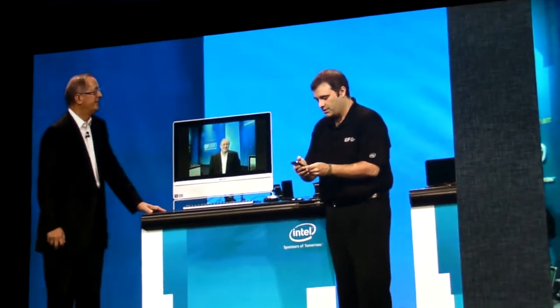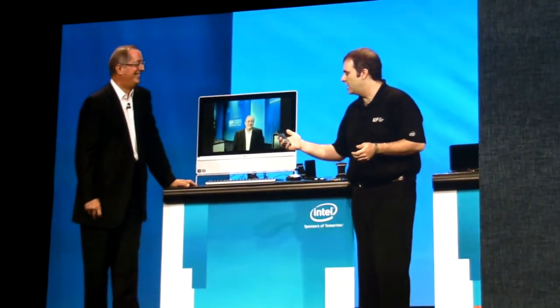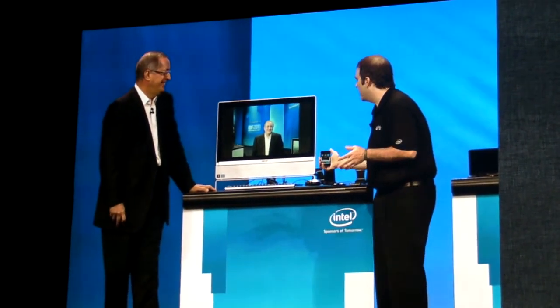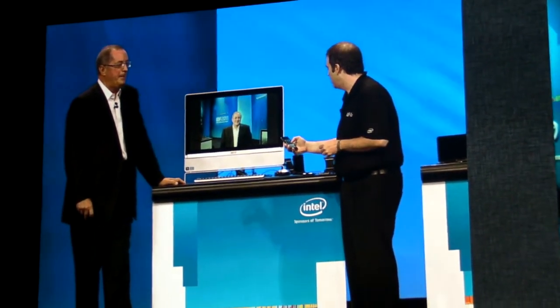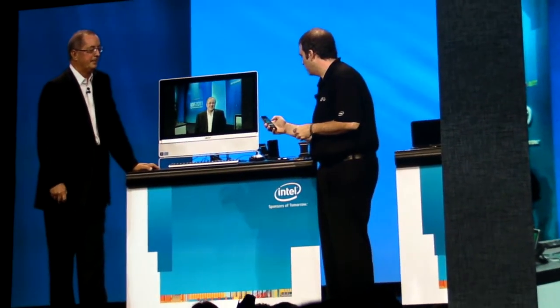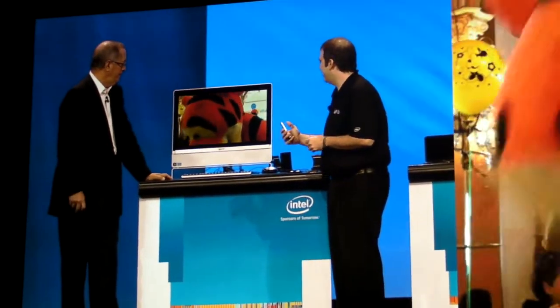You guys might be familiar with this one. This is — I forget what they call this — oh yeah, the iPhone, right? So I'm going to go ahead and securely pair it because we're all in the same session here. I just fat-fingered that guy really quick, let me try it one more time. There we go.